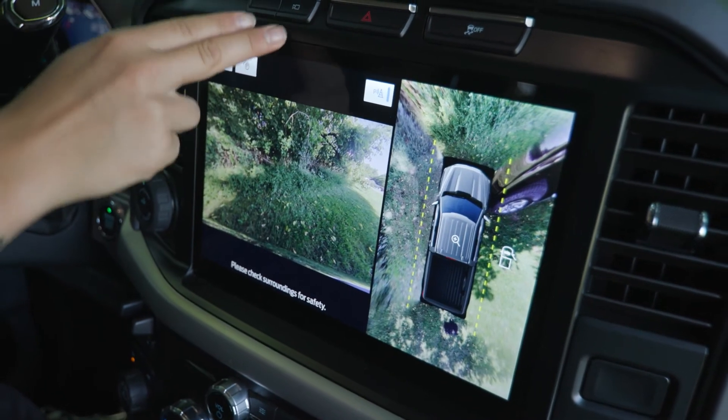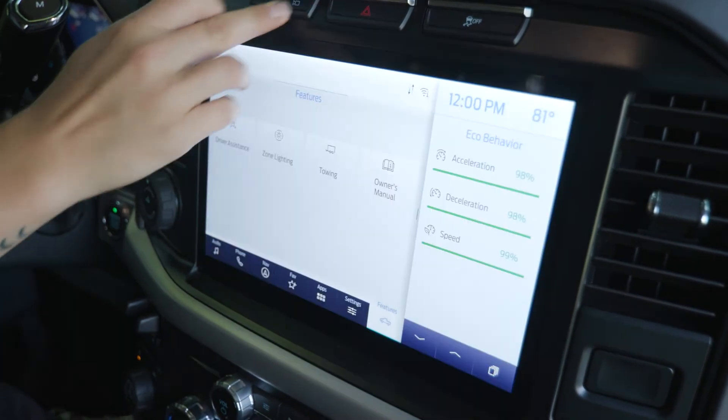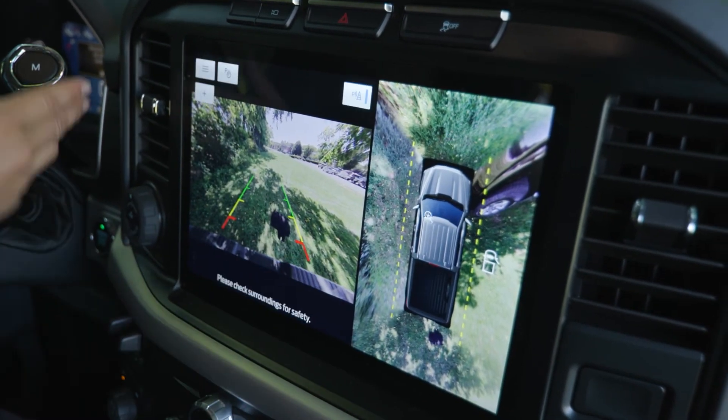Coming up here, you have your button for your 360-degree camera. You have the 360-degree camera package, so you have that button there. Also, when you pop your vehicle into reverse, you have it show up there.